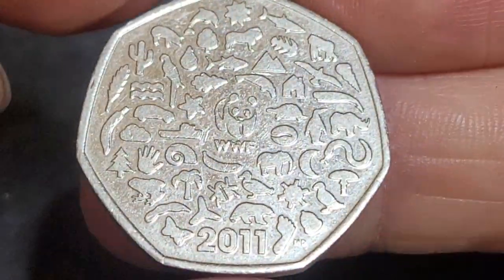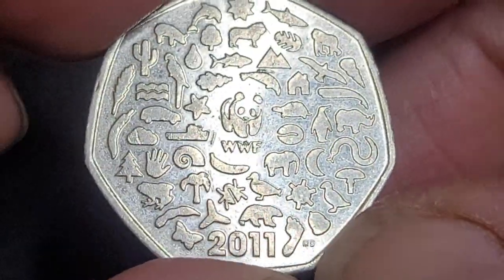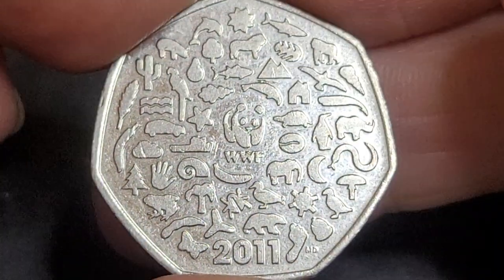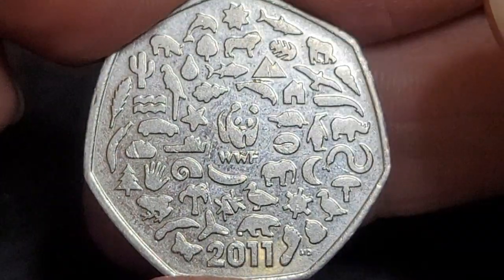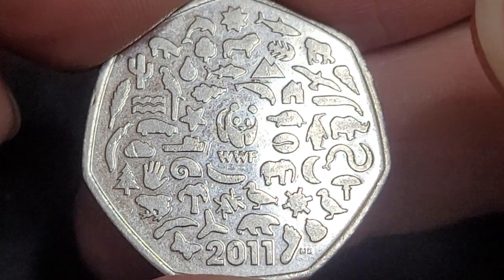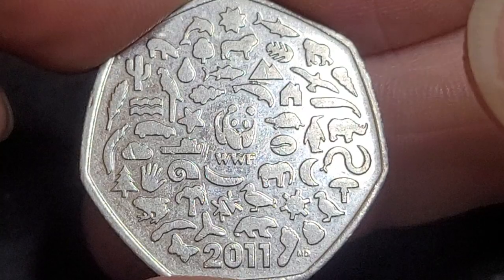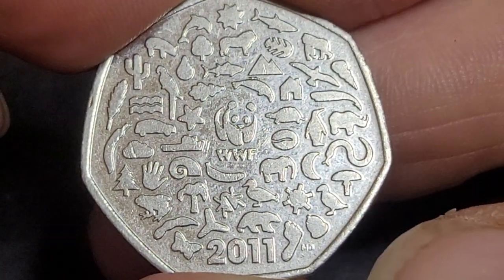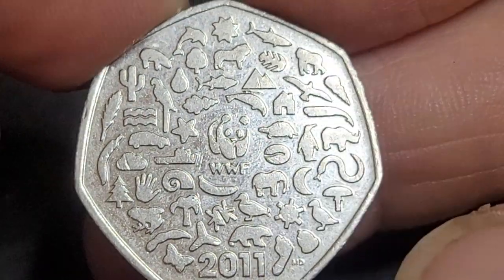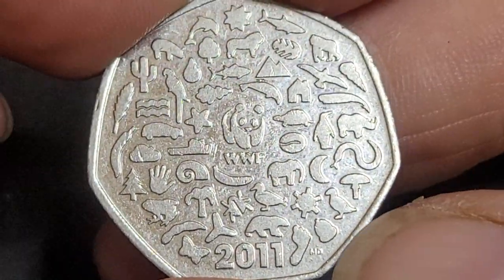Hello, my name is Glenn and in today's video I'm looking at the 2011 WWF 50 pence coin from the United Kingdom. This coin was designed by Matthew Dent, who is also the designer of the current UK circulating coins — the normal designs from the one pence to the one pound coins.